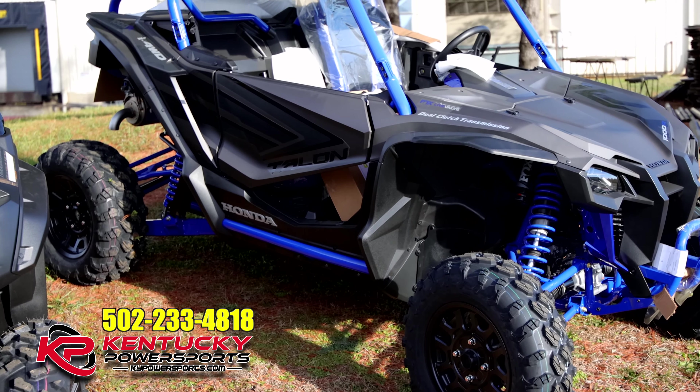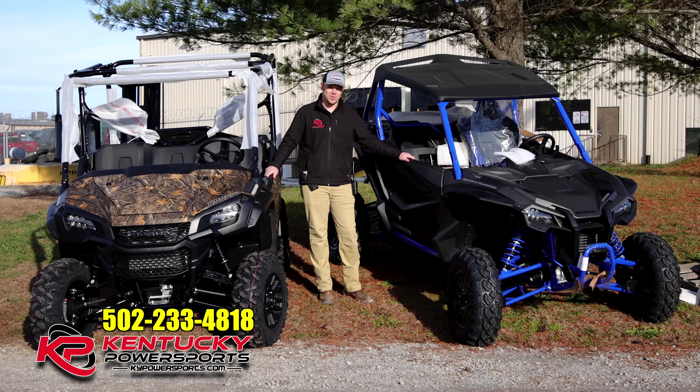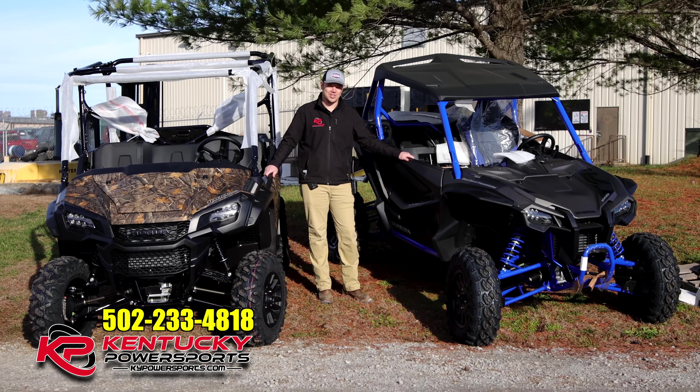They will not last long. If you're in the market for one, maybe you want to even buy yourself a nice Christmas present. Come on down to Kentucky Power Sports, see me, see Tom, and we will definitely get you squared away.